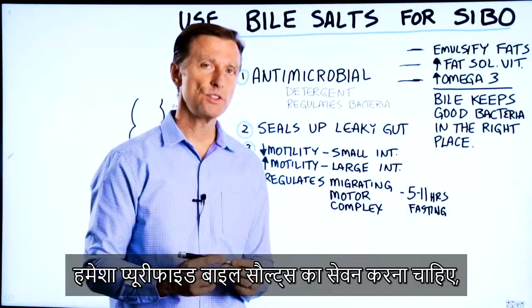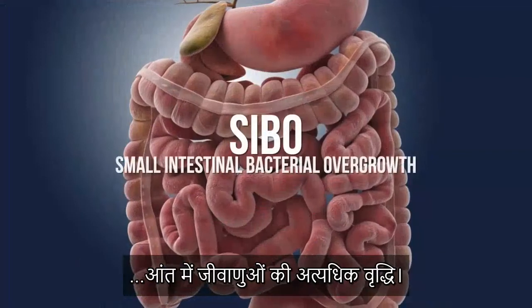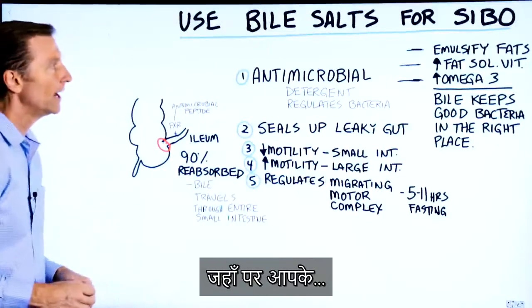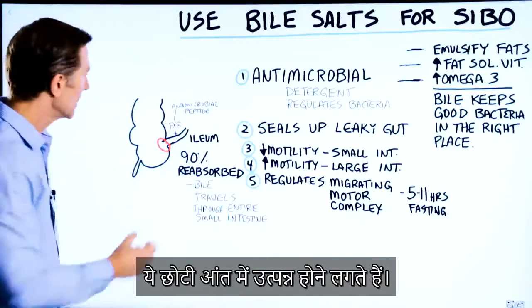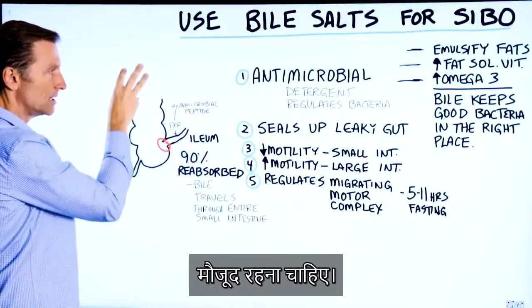Let's talk about why you should always use purified bile salts if you have SIBO, small intestinal bacterial overgrowth. SIBO is a situation where you have a good portion of your microbiome, your flora, your friendly bacteria in the wrong place — it's in the small intestine. It needs to be in the large intestine mostly.